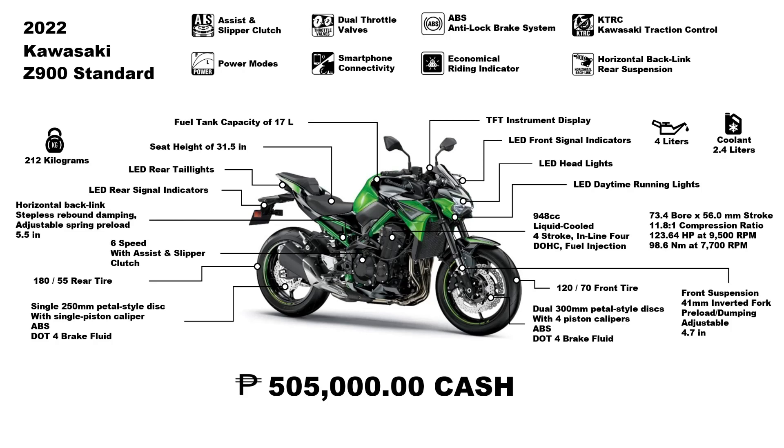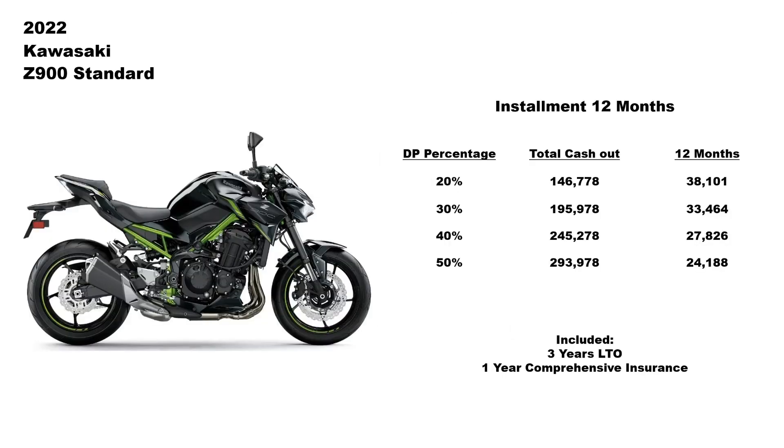Before we proceed, let me introduce my colleague Bien for the installment plans. Hello guys, hope you're excited about the latest offering from Kawasaki Philippines. Here is the installment plan from Kawasaki Imus Cavite for the Z900 — it has a one-year plan, two-year plan, and three-year plan. The branch offers one-year comprehensive insurance and three years LTO registration. You may visit their branch in Imus Cavite for inquiries, or visit any nearest Kawasaki dealer. Total cash out may vary for different dealers, so please inspect the unit first before committing to buying.